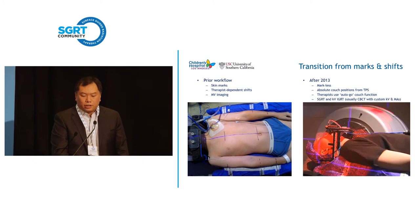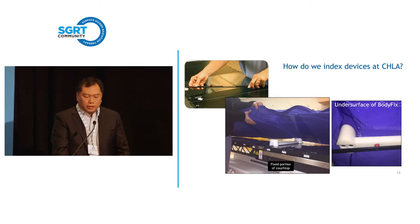The transition: on the left is our prior workflow — we used skin marks and the therapists performed the shift, playing a key role matching brain fields to the spine field, using MV imaging. After 2013, we went markless: we used absolute couch positions from the treatment planning system, therapists now use the auto-go function, and we use surface guidance and KV cone beam CT to confirm positioning.